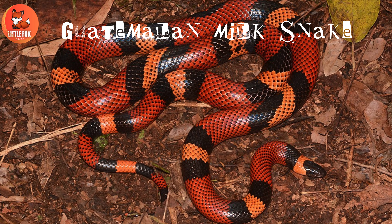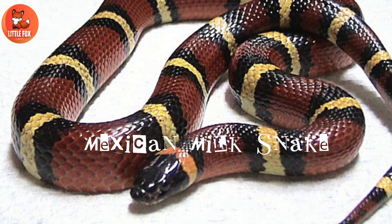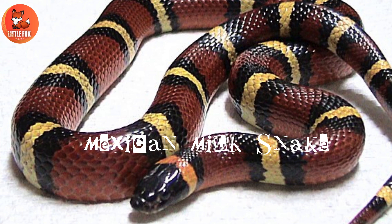Number 6: Speckled Kingsnake. Number 7: Guatemalan Milk Snake. Number 8: Mexican Milk Snake.